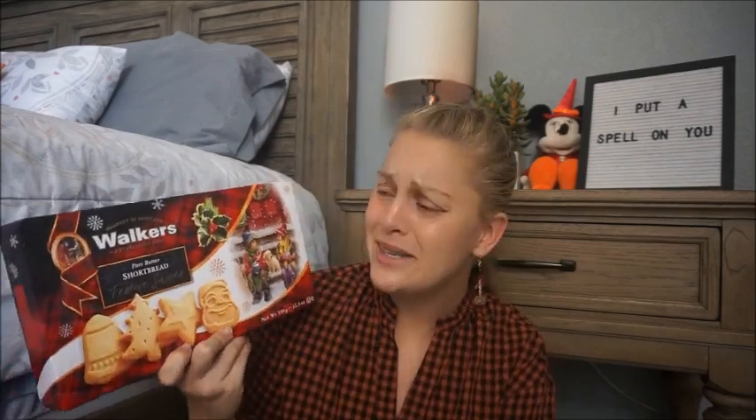I got these for my mom because we buy the Walkers brand at Disney — they have little Mickey shortbread cookies that she loves. I love that these look like Christmas figures: a bell, a tree, a star, and Santa Claus himself. I thought these would be really fun on a Christmas charcuterie board, or just to put out with a glass of hot chocolate and a little plate of shortbread cookies. There are 12 servings that are two pieces each, so 24 cookies total, and this was $7.99. So cute!